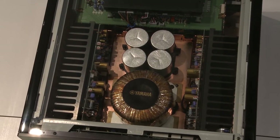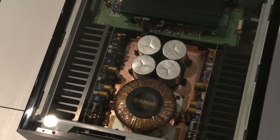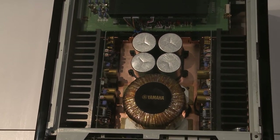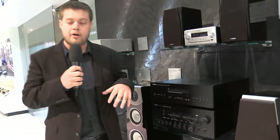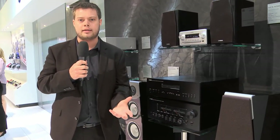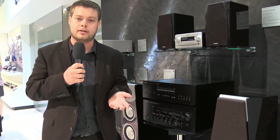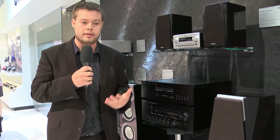Inside we have a toroidal power transformer with twin sets of capacitors for each left and right channel. If you look down on the top, there are no wires at all. Everything is routed underneath, so it is absolutely beautiful, and this actually improves the quality because we have a better, more powerful signal that we can use.